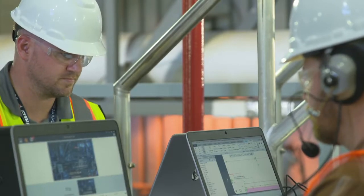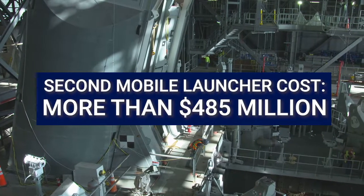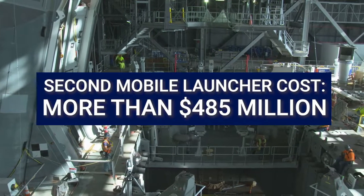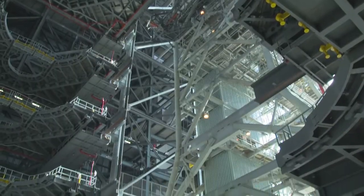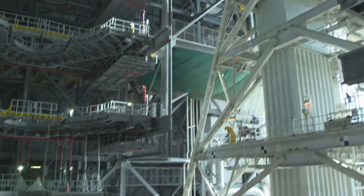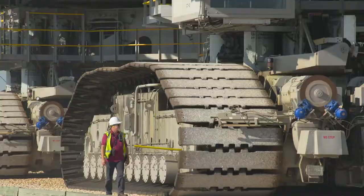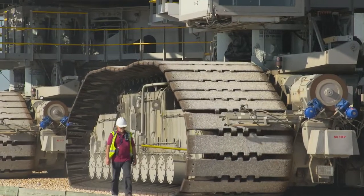At the same time, agency officials are developing a second mobile launcher at a cost of more than $485 million for future, larger SLS variants. After nearly a decade of development, the first mobile launcher is nearing completion. We found that NASA has greatly exceeded its cost and schedule targets in developing Mobile Launcher 1.